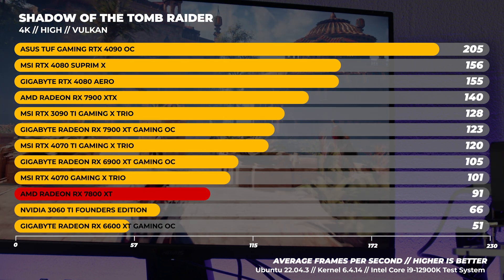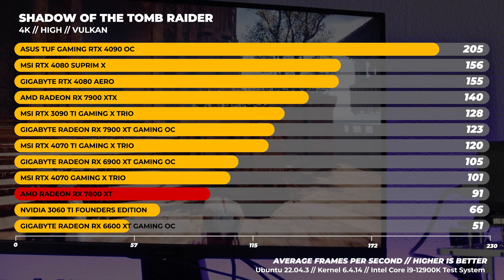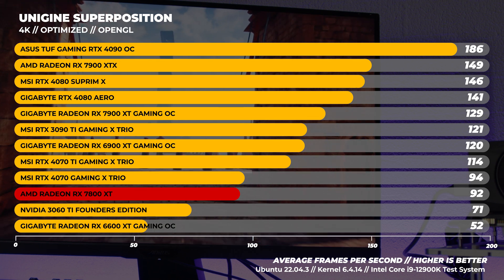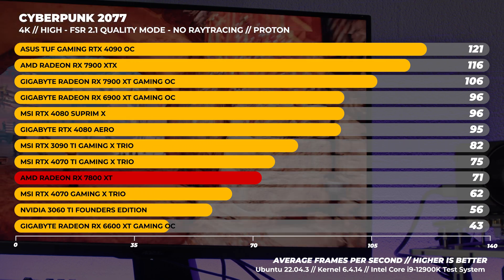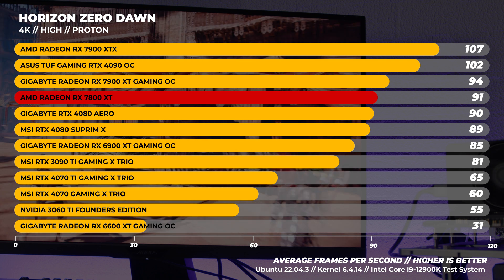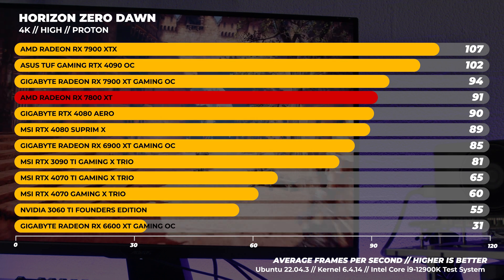Lastly, onto the 4K benchmarks in Linux. In Shadow of the Tomb Raider at 4K, the 7800 XT is a fair bit weaker than the 4070 — unexpected, but Linux is a different beast. With Superposition at 4K, the 7800 XT is only two frames behind the 4070. In Cyberpunk 2077, the 7800 XT easily outpaces the 4070 by about 9 frames per second. Finally, in Horizon Zero Dawn, the 7800 XT beats a lot of the faster GPUs again. I'm not sure why Horizon Zero Dawn performs like this in Linux and favors AMD GPUs so much, but we've been running this test for years and it is what it is.